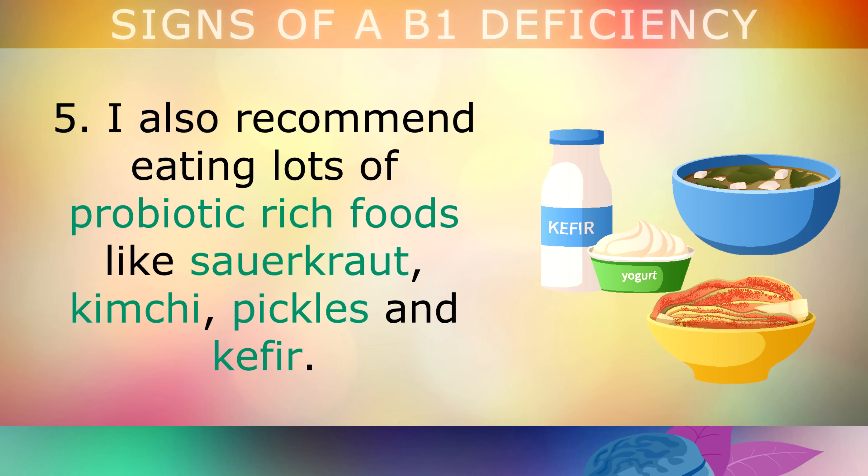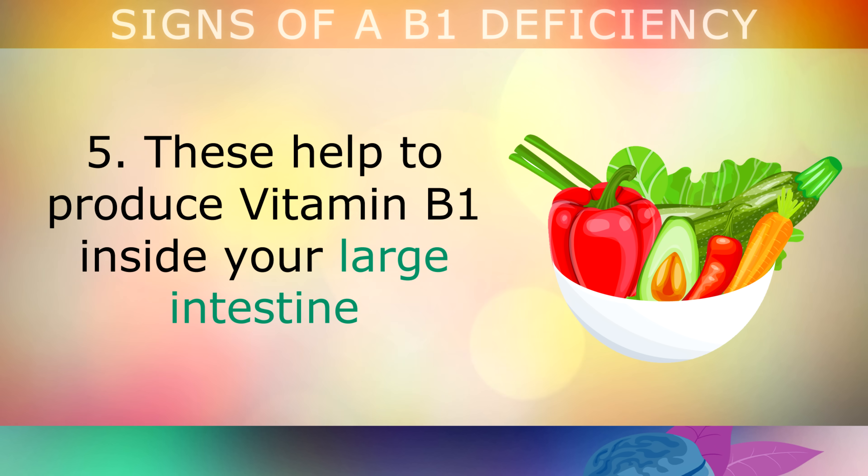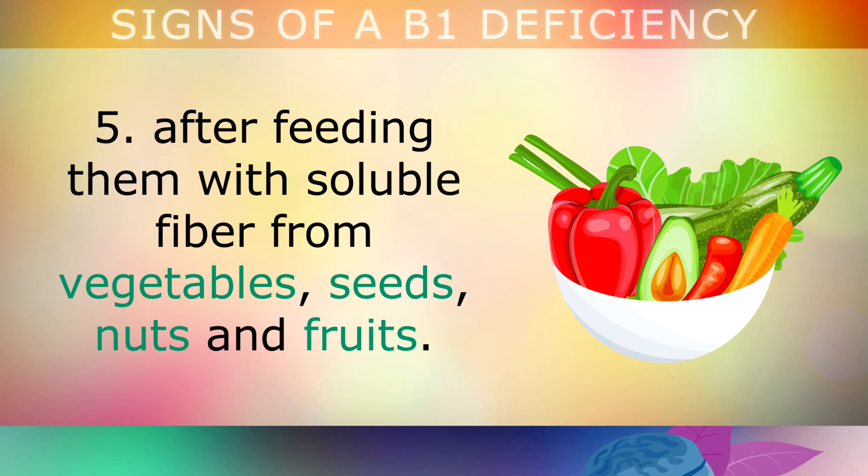Fifth, I also recommend eating lots of probiotic-rich foods like sauerkraut, kimchi, pickles, and kefir. These fermented foods help to colonise your gut with friendly microbes in the lactobacillus and streptococcus families. These microbes actually help to produce B1 inside your large intestine after you've fed them with soluble fibre from vegetables, seeds, nuts, and fruits.